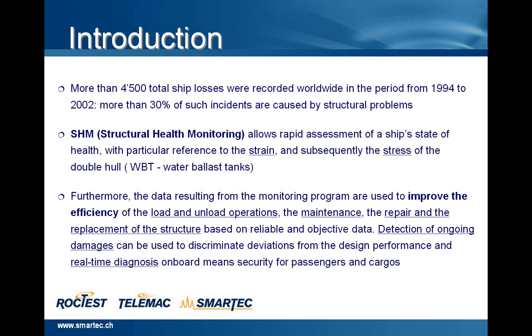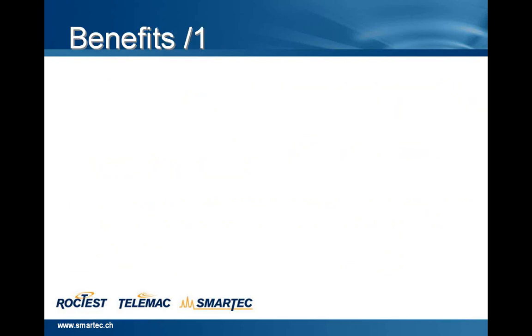Detection of ongoing damages can be used to discriminate deviations from the design performance, and the real-time diagnosis on board means security for passengers and cargos. Now, I'll give you some examples regarding the benefits of installing structural health monitoring on ships.